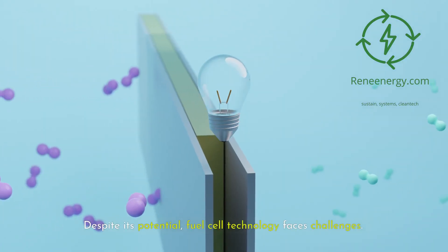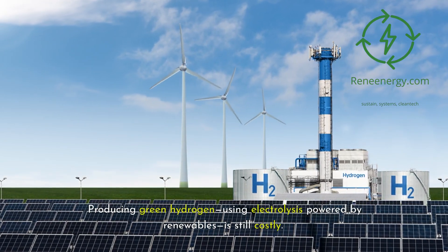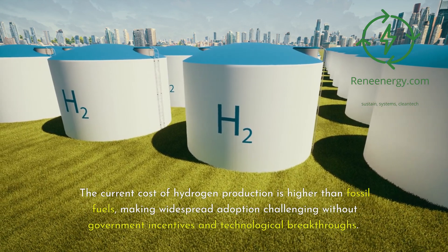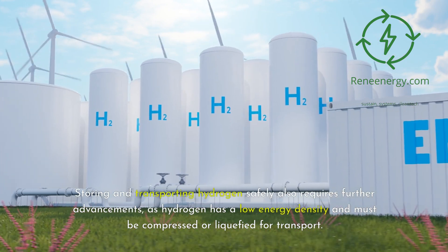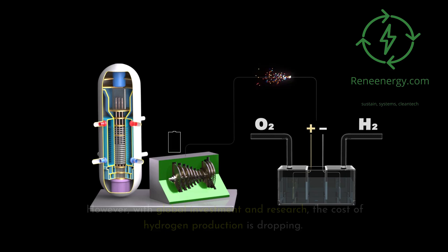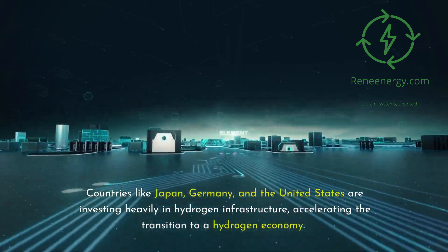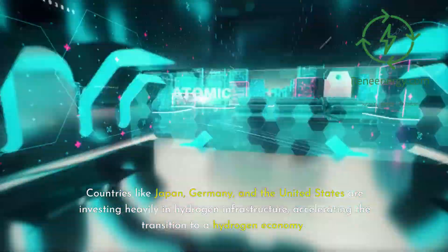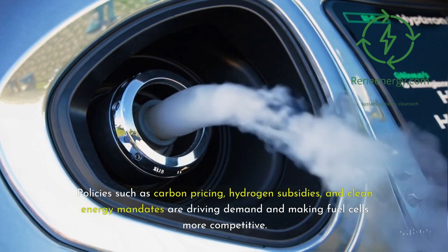Despite its potential, fuel cell technology faces challenges. Producing green hydrogen using electrolysis powered by renewables is still costly. The current cost of hydrogen production is higher than fossil fuels, making widespread adoption challenging without government incentives and technological breakthroughs. Storing and transporting hydrogen safely also requires further advancements, as hydrogen has a low energy density and must be compressed or liquefied for transport. However, with global investment and research, the cost of hydrogen production is dropping. Countries like Japan, Germany, and the United States are investing heavily in hydrogen infrastructure, accelerating the transition to a hydrogen economy. Policies such as carbon pricing, hydrogen subsidies, and clean energy mandates are driving demand and making fuel cells more competitive.